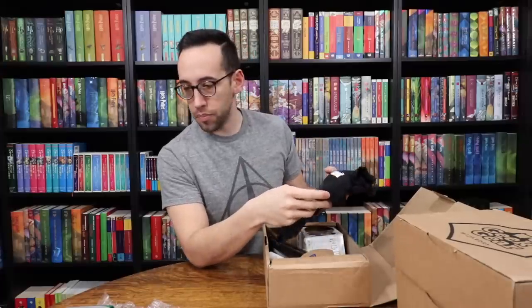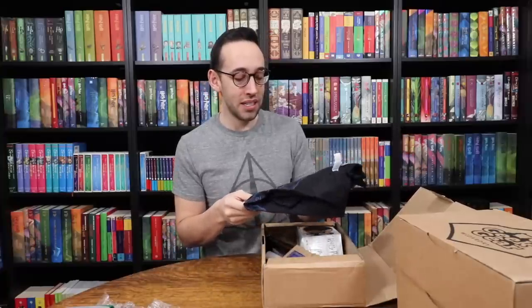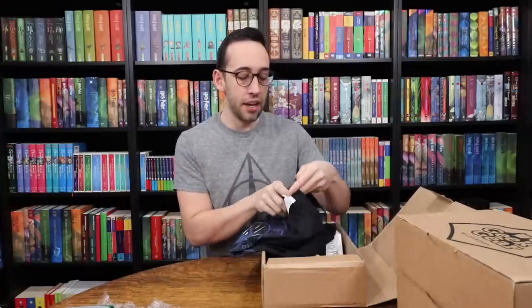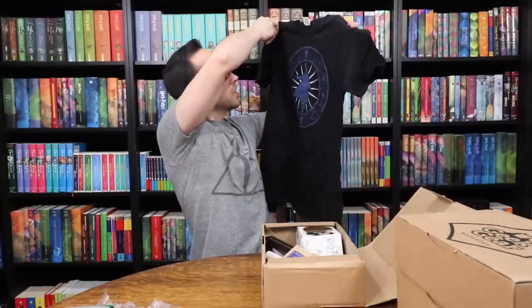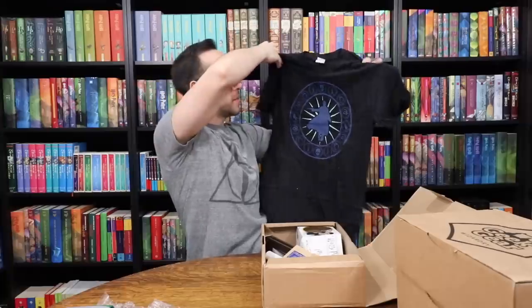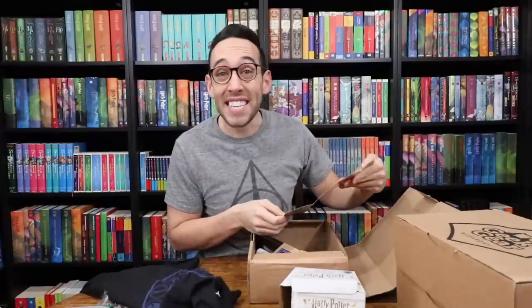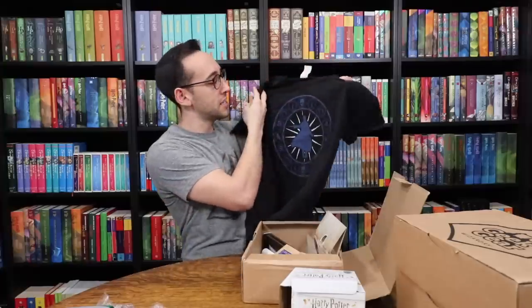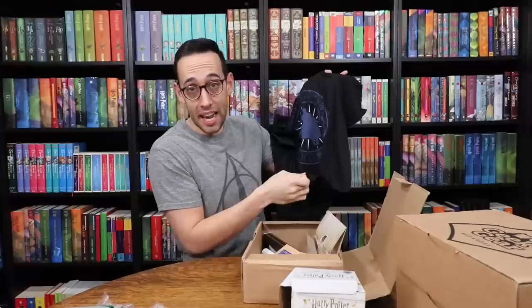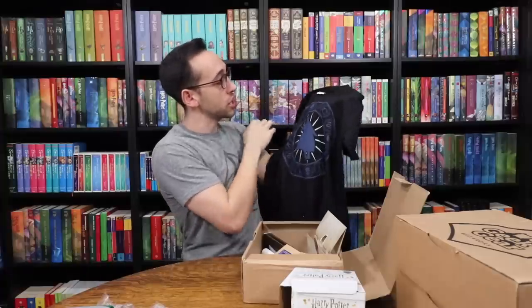We have a shirt, and this must be an older box because Geek Gear has changed the quality of their t-shirts for the better. This is kind of their older style. It looks like it's Newt Scamander, so this is a Crimes of Grindelwald themed shirt. It's August of 2019. Geek Gear has since changed their design — they now feel a lot higher quality than this normal Gildan style t-shirt. This is actually a cool design though: we see Newt Scamander and some different symbols including the Eiffel Tower. I wouldn't wear this — I'm very picky with t-shirts.